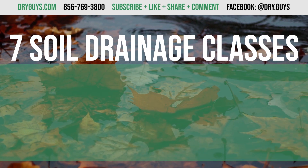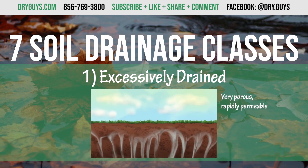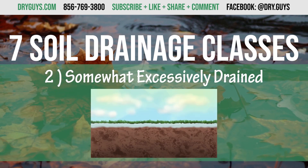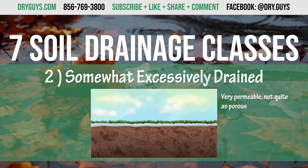The seven soil drainage classes are: Excessively drained — it's very porous and rapidly permeable, has a low water capacity, no mottling. Somewhat excessively drained — also very permeable, not quite as porous as the excessively drained soil, no mottling.